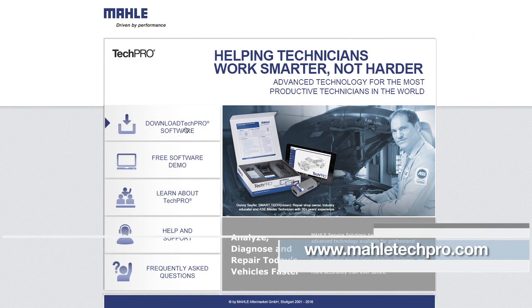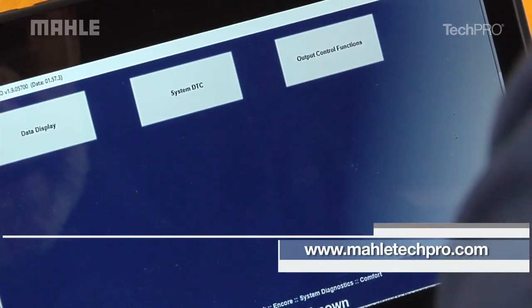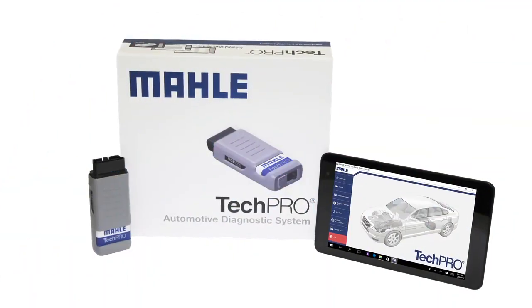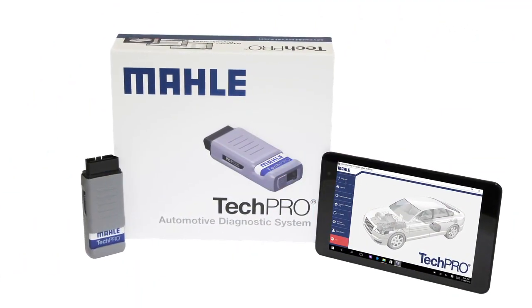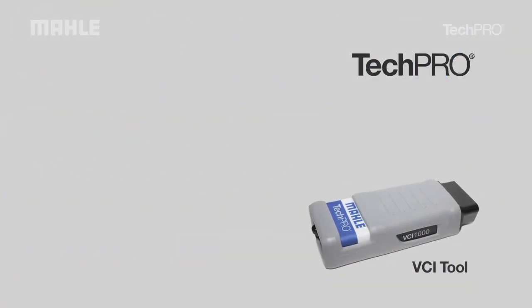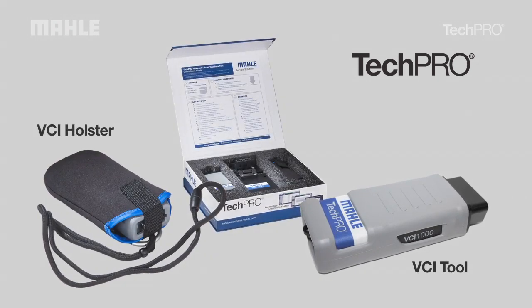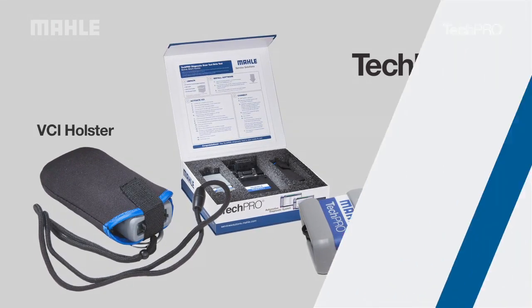TechPro software can be downloaded to your existing Windows 7, 8, or 10 PC, tablet, or laptop with a subscription, so there is no need to purchase expensive hardware. Or you can purchase a TechPro with a preloaded tablet. The standard package includes a vehicle communication interface, or VCI, a holster for VCI storage, a quick start guide, and a one-year software subscription.